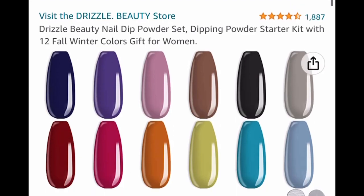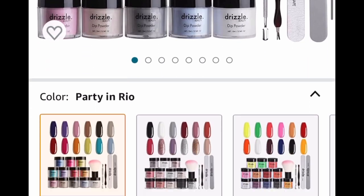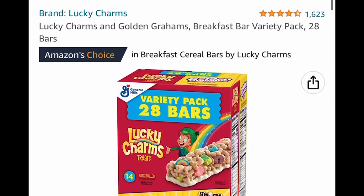Drizzle Beauty Nail Dip Powder Set — you get 12 colors along with a brush and everything you see here. $22.99, and with our code we're dropping it down to $11.49.